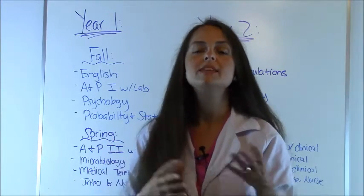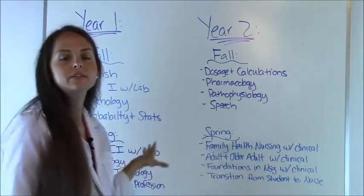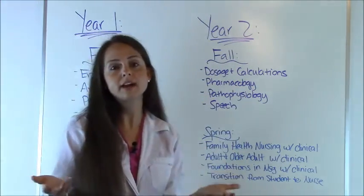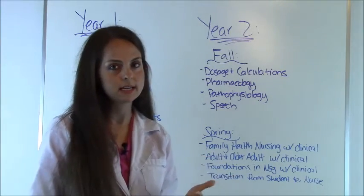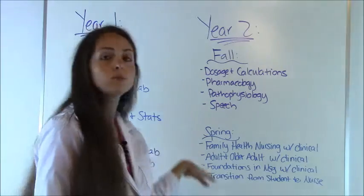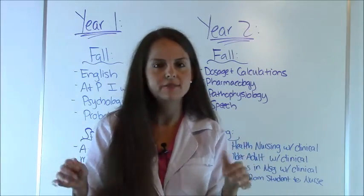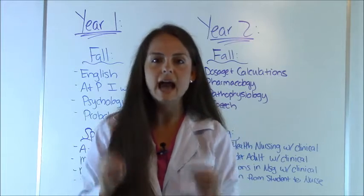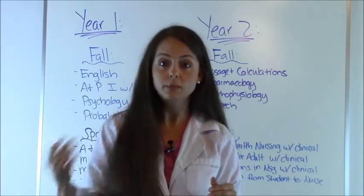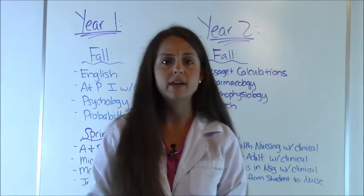So let's go over the sample curriculum for an ADN. This curriculum can vary depending on the program that you attend. Different states have different requirements — these will probably be the same classes, but they'll have a different name or may require something different. So if you want to know exactly what you're going to have to take, look at the program you're wanting to go to and go to their website, where they should have that laid out for you.